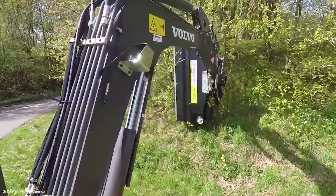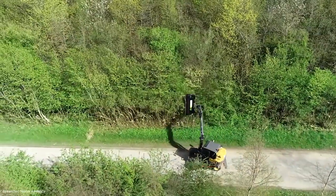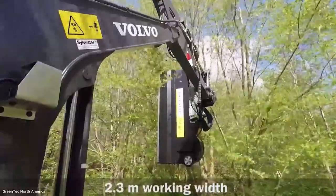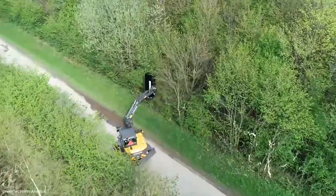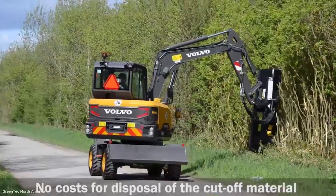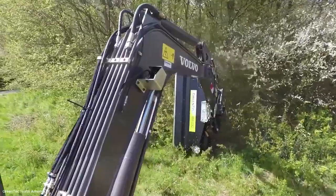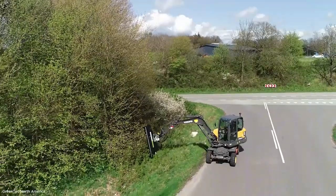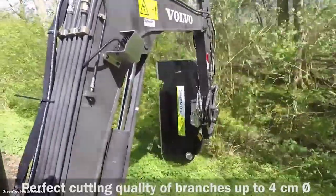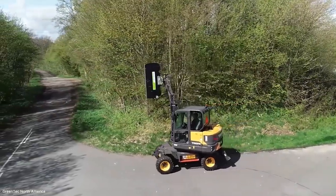With the larger trees removed, attention turns to the undergrowth and smaller woody material. Here, a Volvo EW60E excavator is equipped with the Greentech Rotary Mulcher RM-232. This mulcher is designed to clear brush, branches, and smaller trunks quickly, leaving behind finely shredded material. Mulching plays a vital role in forestry — it reduces waste volume, prevents hazards from leftover debris, and can even return nutrients to the soil. By attaching the mulcher to an excavator, operators gain mobility and power, making it possible to maintain forest edges, clear land, or prepare areas for replanting. This step is part of the sustainable cycle of forestry, ensuring land remains productive for future growth.